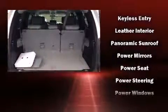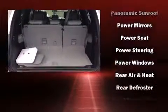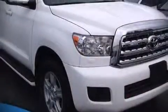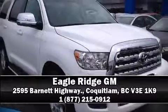Toyota also prioritized safety and security by including head curtain airbags, front and side impact airbags, traction control, brake assist, a security system, and four-wheel disc brakes with ABS. Stop by our dealership or give us a call for more information.